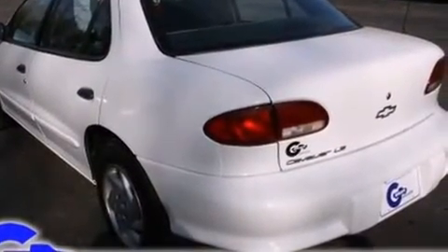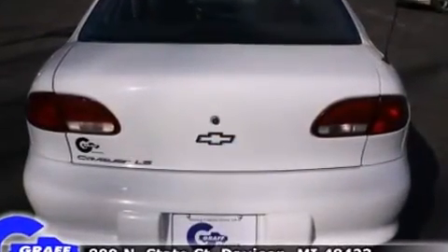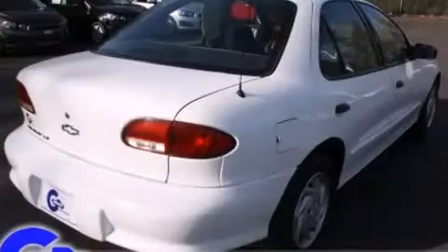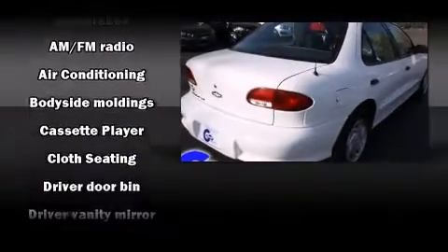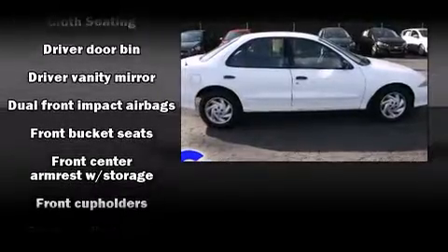Chevrolet infused the interior with top-shelf amenities such as front and rear cup holders, variably intermittent wipers, and more. Audio features include an AM-FM radio, a cassette player, and four well-positioned speakers.